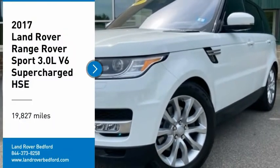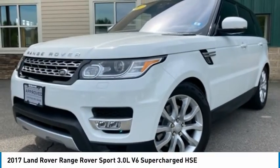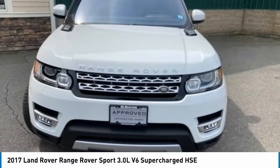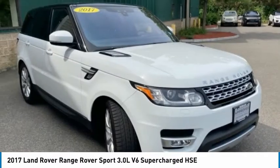Come test drive the 2017 Range Rover Sport. Powered by intelligence. Brilliance by design. Range Rover Sport is in a class of one.